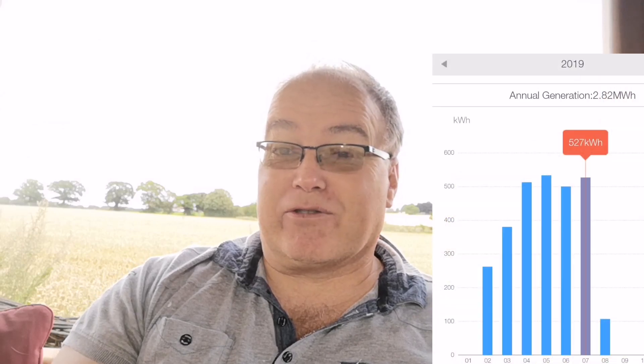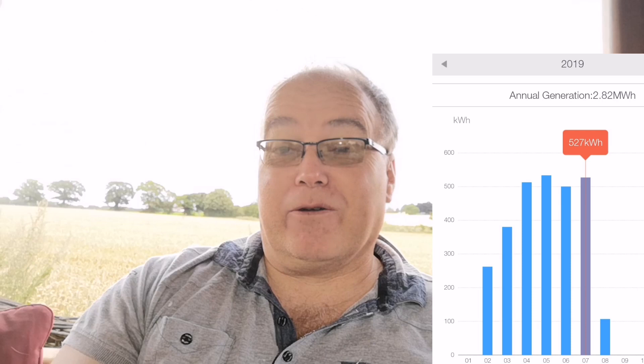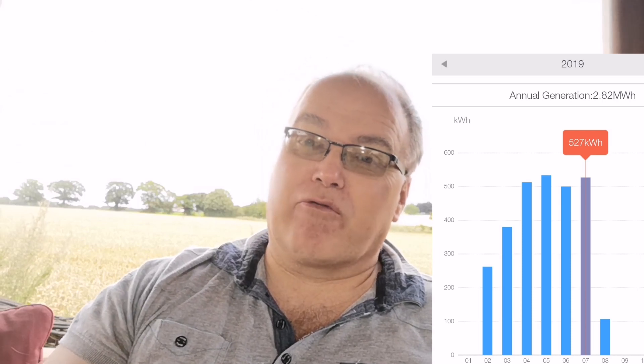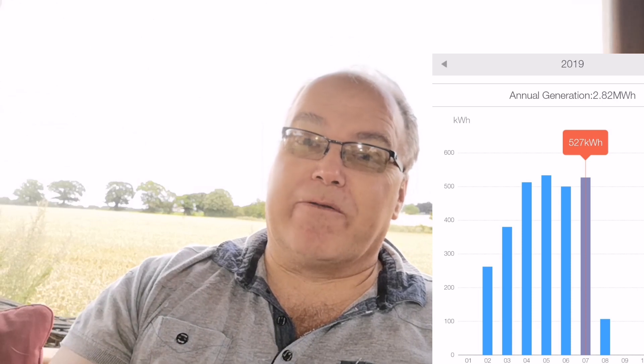So this month, July 2019, we generated 527 units of electricity — kilowatt-hours. That's the fourth month in a row where we've been generating more than 500 kilowatt-hours. And for me, that's a significant number — a significant barrier to say that I've had a really good month above 500.